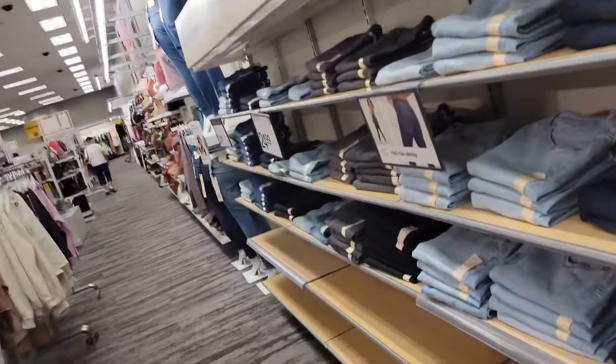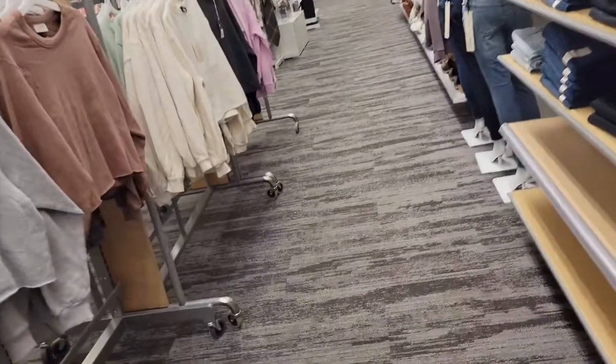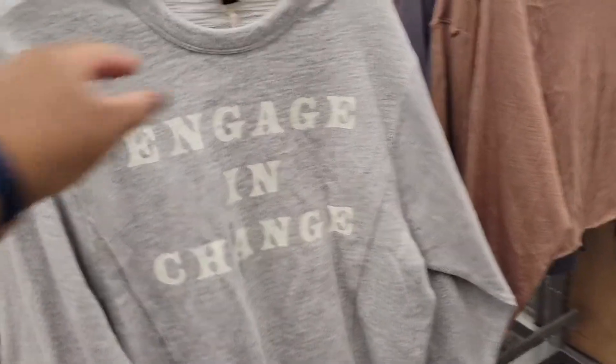Good morning, good afternoon, good evening, how are you? We are inside of Target and I just came to see what they have in here new for fall.